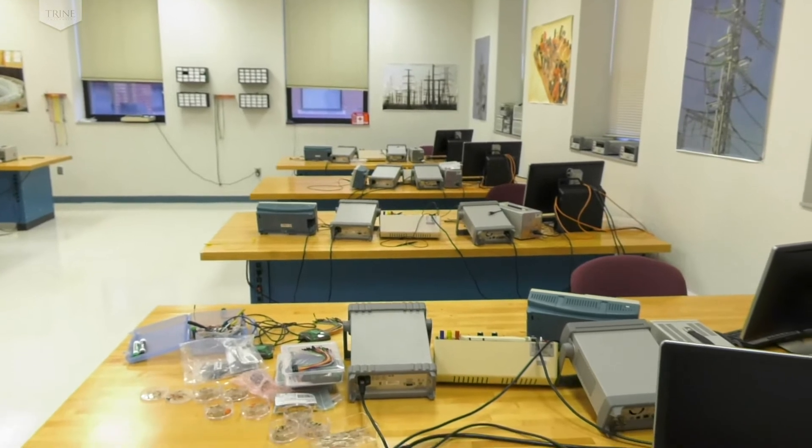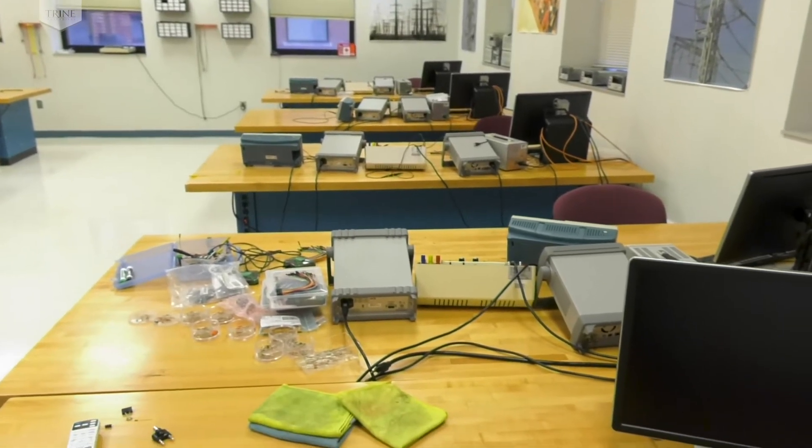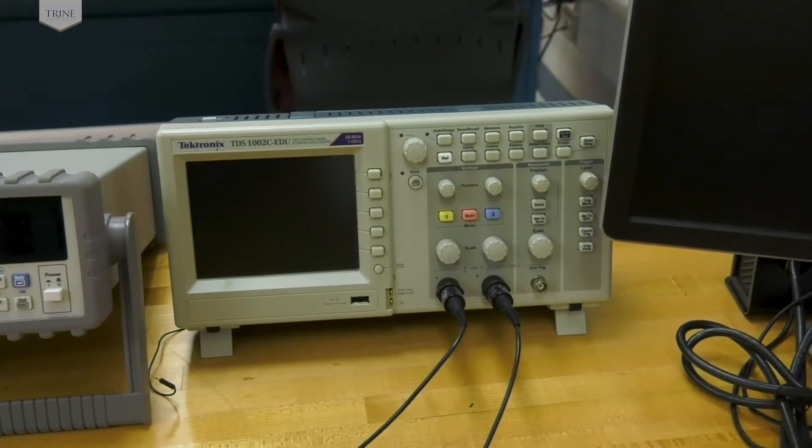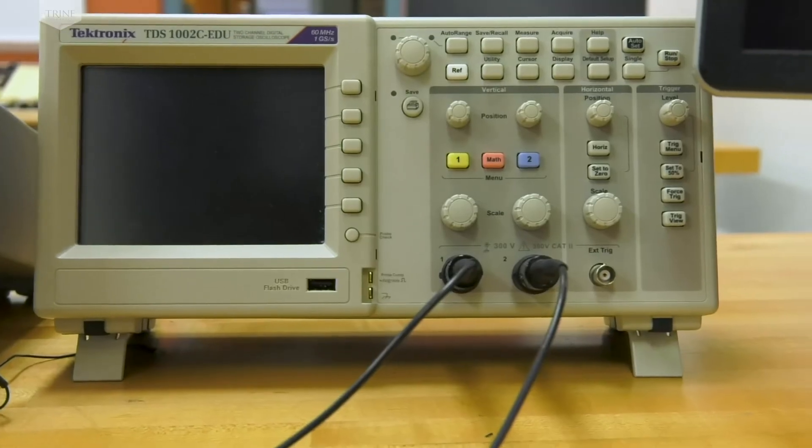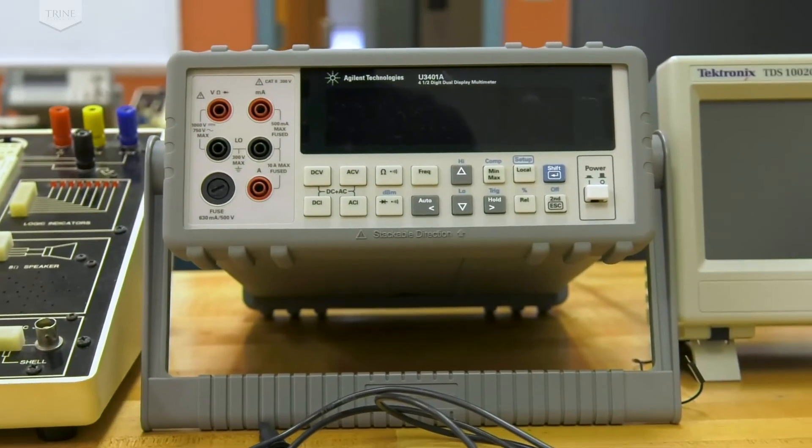There are eight benches in total, four on each side. Each workstation includes a two-channel Tektronix oscilloscope and Agilent multimeter, and a prototyping board for connecting simple circuits.